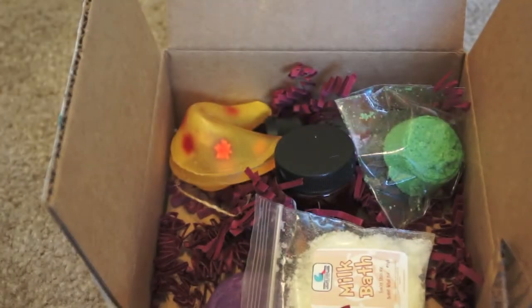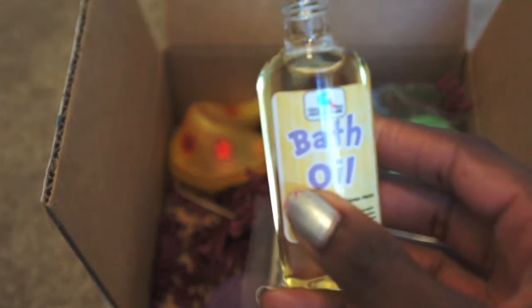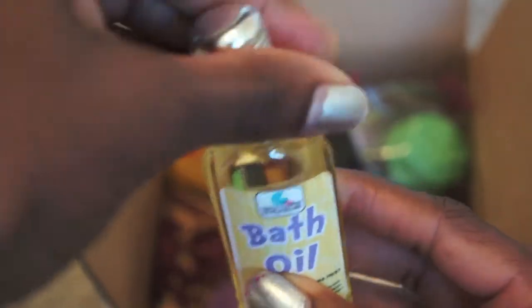Here's the bath oil. I'm a little hesitant to try it in my bath — I normally don't like using pure oils, so I'll just put a dab or two in because I'm still worried about clogging the drains. Smelling it now — I get sugar cookies! That's really amazing. I'm always in awe of how people can give different scents to different products.